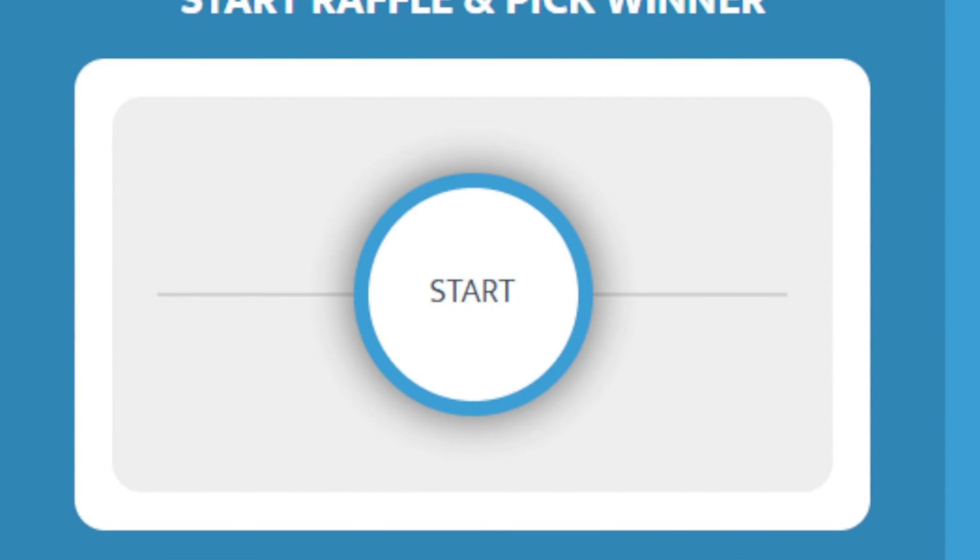Alright trainers, welcome back to the Poké Basement. Today is the release day of 151. We are going to search here at Target and see if we can find some. And if we don't, we have two GameStops on the way back home. So we are going to check all of those places and see if we can come across some Pokémon 151.